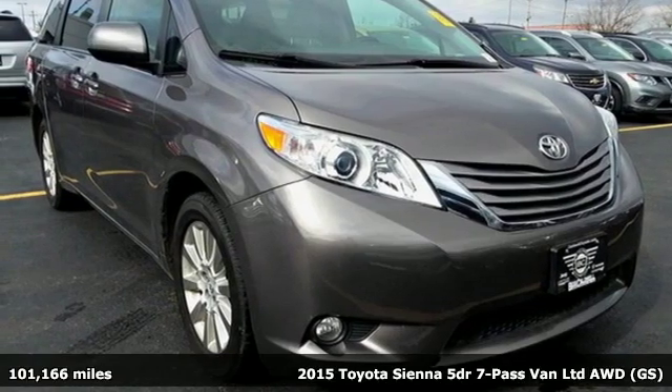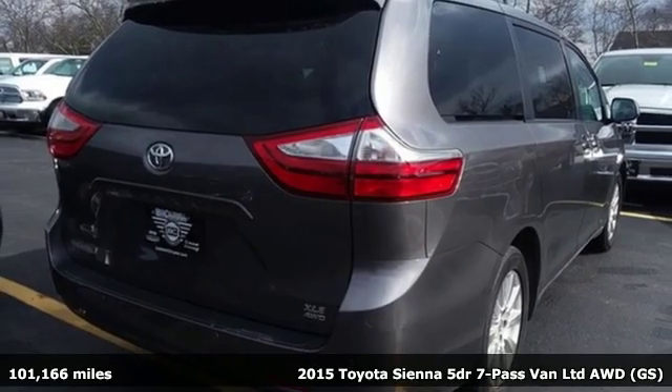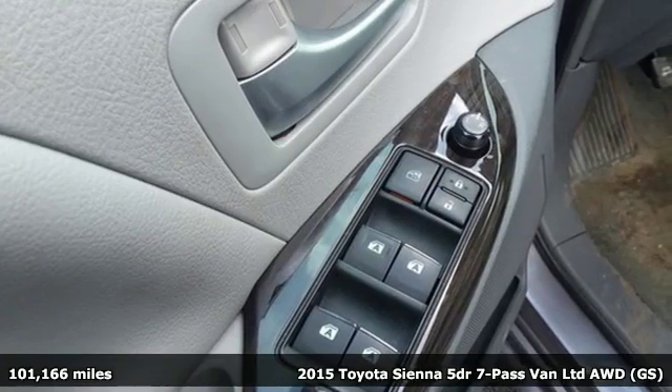Here's a 2015 Toyota Sienna. It'll take you and your family everywhere you need to be, in style. It's not a minivan, it's a swagger wagon.